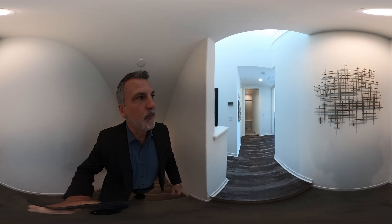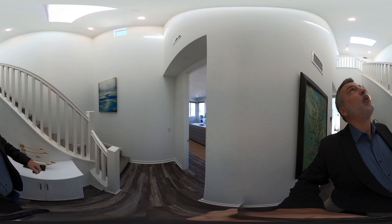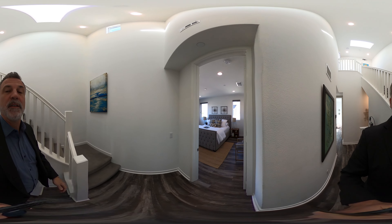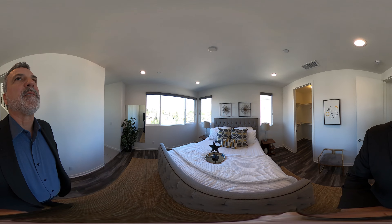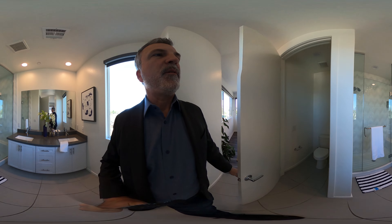Let's go up to the next level — this is where the rest of the bedrooms are. This is the primary bedroom. I think these are like 20-foot ceilings — they sure look like it. Very nice size. You can see the San Gabriel mountains in the distance — it's just beautiful. We have dual sinks and a beautiful shower. Here we have the private office as well.